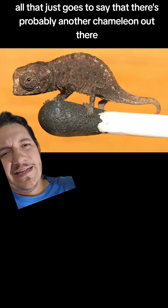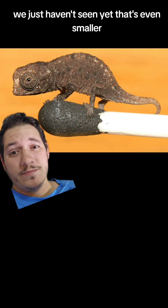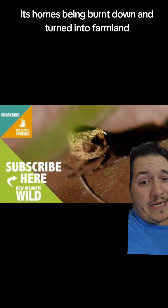All that just goes to say that there's probably another chameleon out there we just haven't seen yet that's even smaller. But we may never actually be able to find it because its home's being burnt down and turned into farmland.